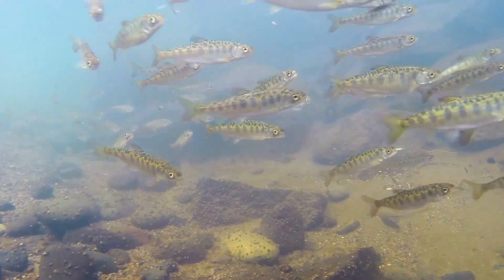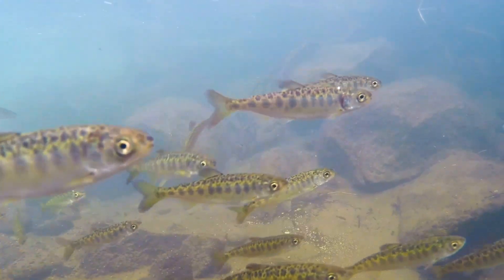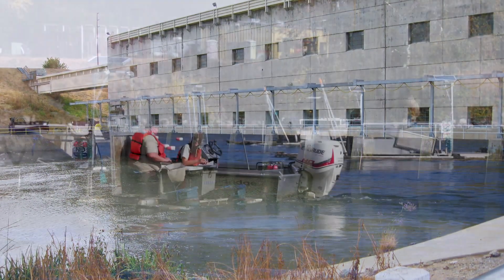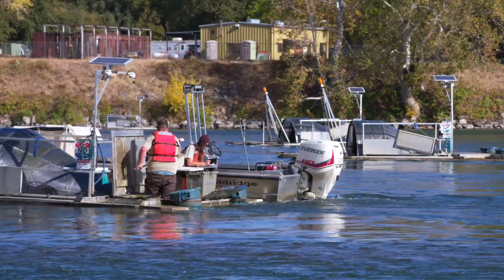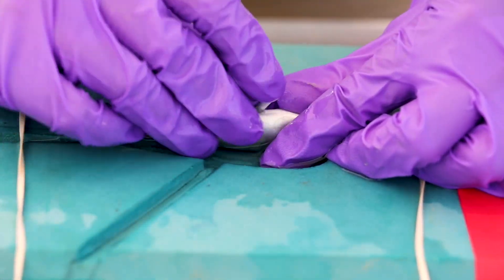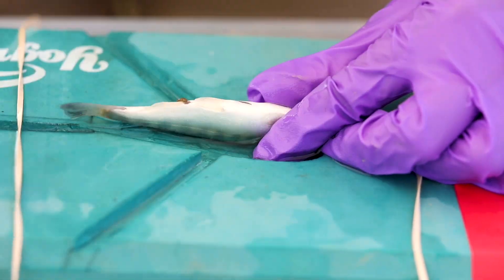Juvenile fish also face many more obstacles while headed downstream to the ocean, like water diversion pumps that can injure them or draw them off course. Scientists implant acoustic tags that can track where they are in the watershed, which helps diversion facilities minimize interactions.